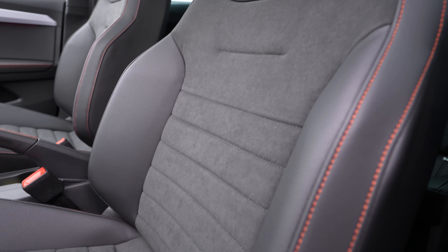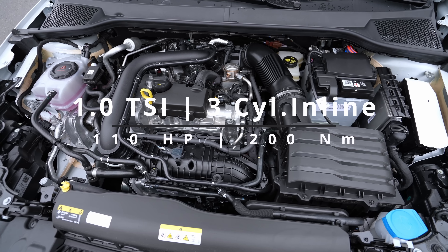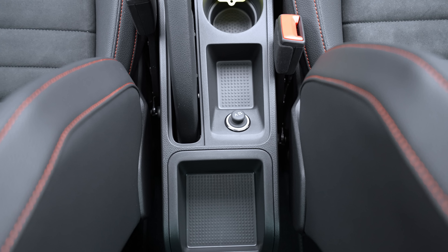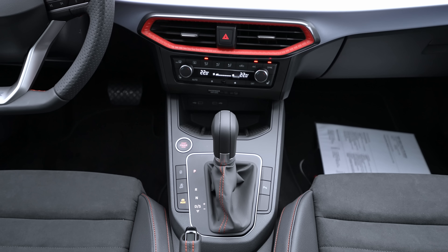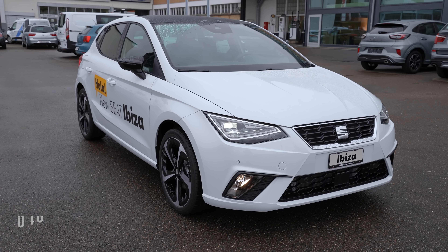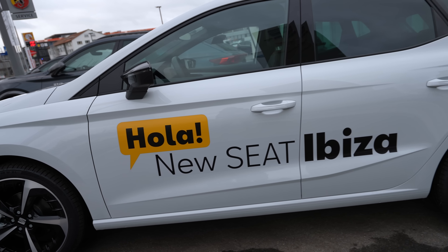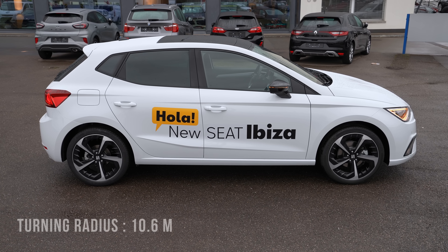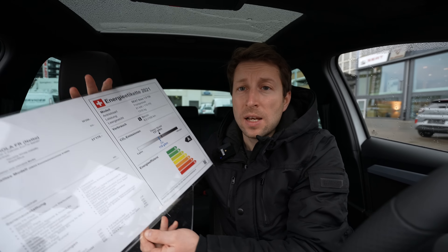The FR version comes with a 1.0-litre EcoTSI petrol engine, three cylinders inline, 110 horsepower, 200 Newton-metres. It's front-wheel drive connected to a seven-speed dual-clutch automatic transmission — classic for the Volkswagen Group, very reliable. Top speed is 195 km/h, 0–100 in 10 seconds. The car has ventilated brakes on the front and disc brakes on the rear. This version has 18-inch rims — optional but they look phenomenal. Turning radius is 10.6 metres, with independent McPherson suspension on the front and semi-independent rear suspension.